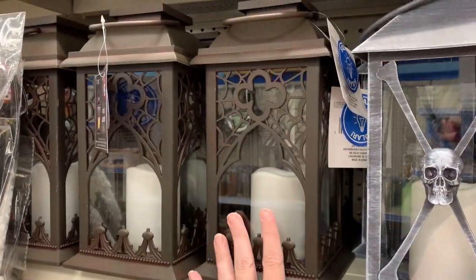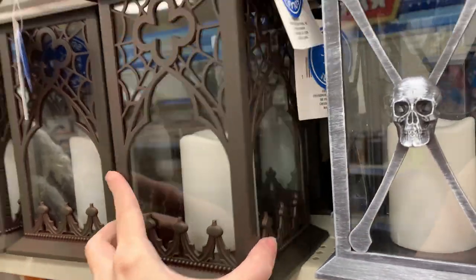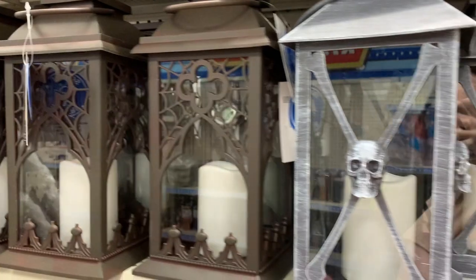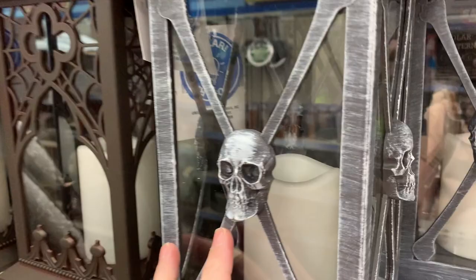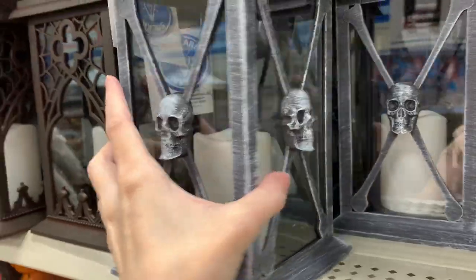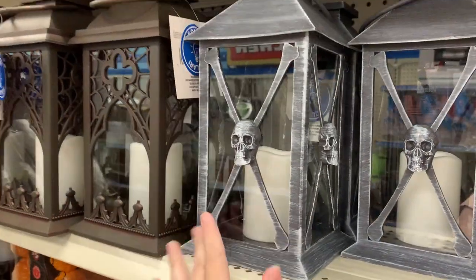These are another great buy — very large LED light-up lanterns, solar-powered lanterns actually. They have solar panels on the top. These are just made of plastic, but they do kind of look like metal the way they're painted. There are two styles: one that's more gothic with a spiderweb design, and a gray-colored one with a skull and crossbones design. These are both priced at $5.